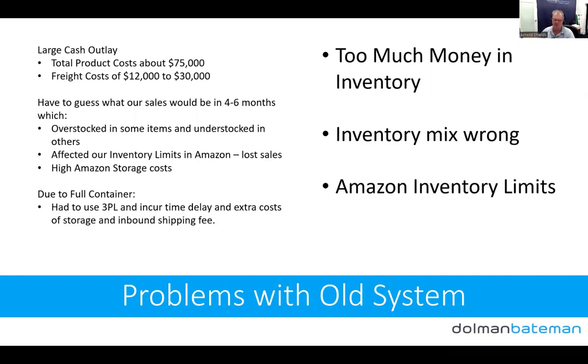We also had high Amazon storage costs. Using a full container meant we had to use a 3PL, which added time delays in receiving stock and getting it ready to send out, plus extra storage costs. The really expensive one was the Amazon inbound shipping fee — sending from California was actually quite costly. We ended up with too much inventory, too much money tied up in inventory, the wrong mix of inventory because we were looking too far out, and Amazon inventory limits were killing us. We were at 80 to 100 days of stock in Amazon, and they just weren't letting us send in enough.